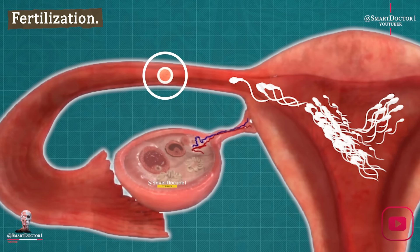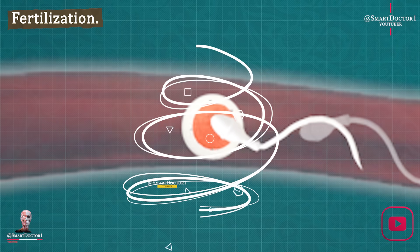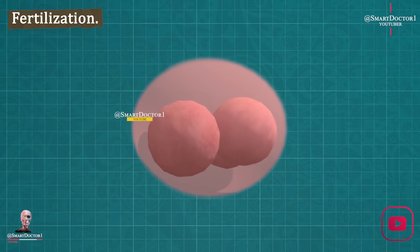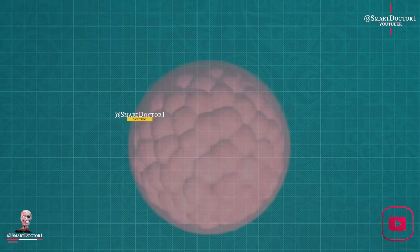Two weeks: fertilization. At week two, fertilization takes place as the egg meets the lucky sperm. The fertilized egg starts dividing as it travels to the uterus and burrows into the lining. It's like a microscopic explorer on a mission.